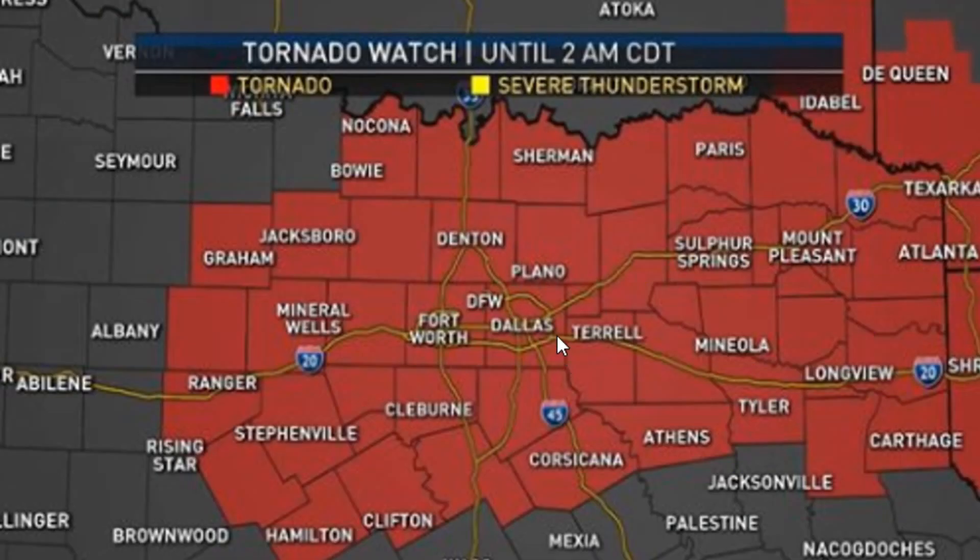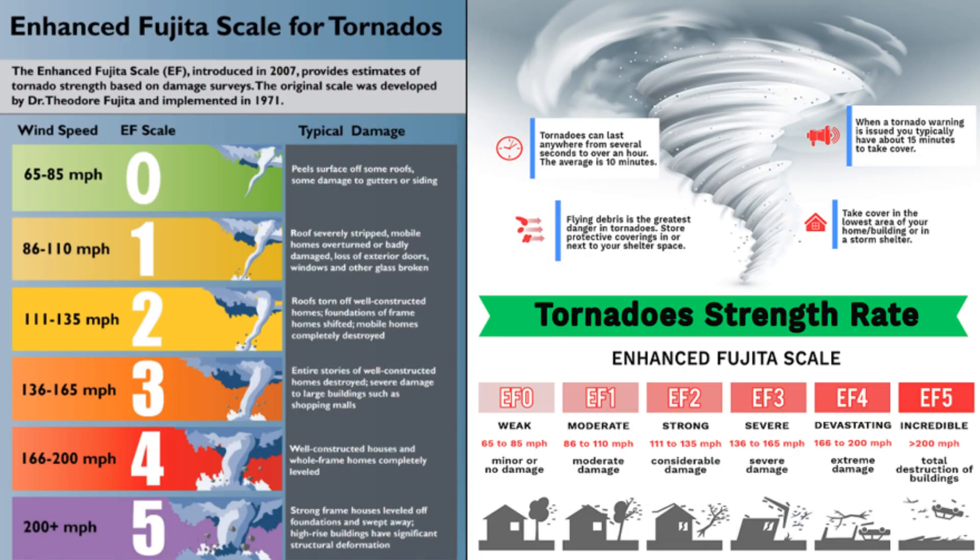Here's the tornado watch that was issued well in advance — around eight o'clock at night — through 2 a.m. The tornadoes happened around 9 to 9:30, at least the start of it, so you had an hour to two-hour window to prepare. Here is what they call the EF scale, the Fujita scale. They changed this back in 2007 where they essentially added the 'E' — it used to just be a category F tornado, but now it's EF0 all the way through EF5.